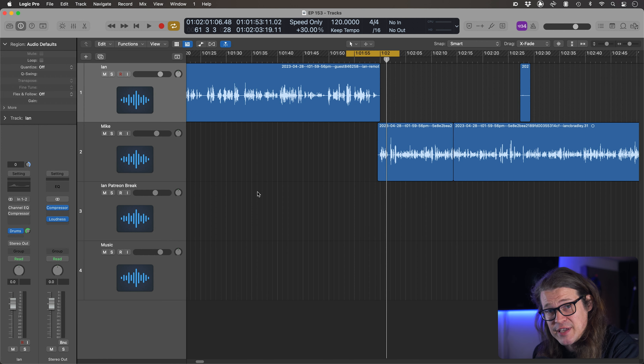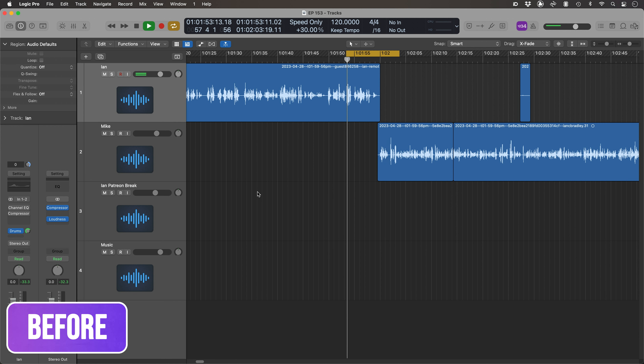So first of all, I'm actually just going to play you this before any processing takes place, and then afterwards we're going to discuss why I'm doing what I'm doing and how we can make our lives a little bit easier with all of this.